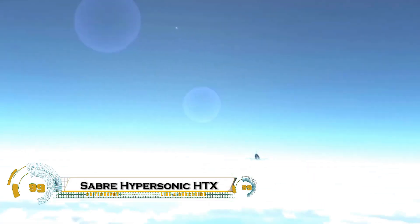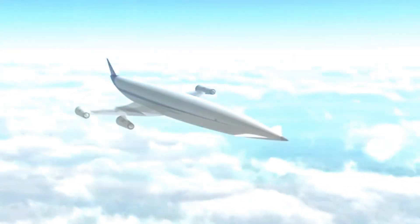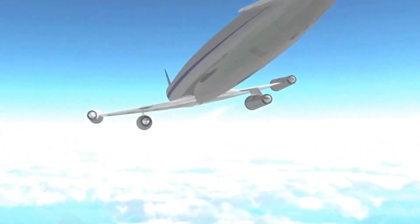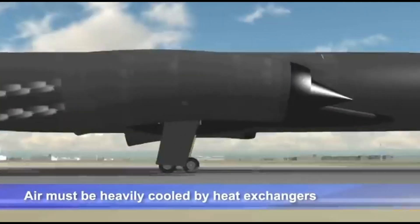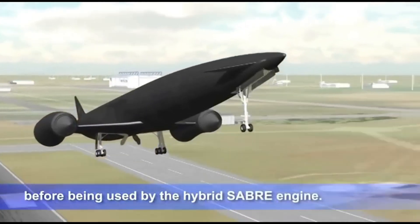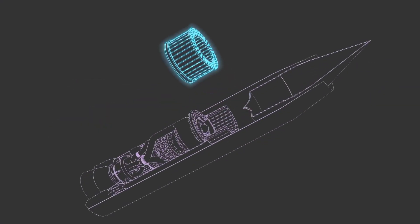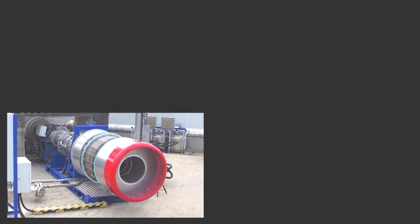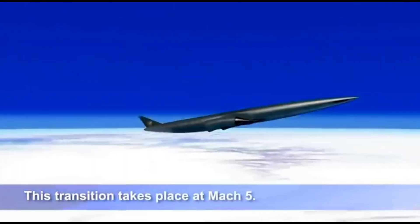The Reaction Engines SABRE — Synergetic Air Breathing Rocket Engine — is a revolutionary hypersonic engine designed for both atmospheric and space travel, capable of reaching Mach 5 in the air and Mach 25 in space. The HTX hypersonic test program simulation is crucial in proving its pre-cooler technology, which cools incoming air from 1,000 degrees Celsius to minus 150 degrees Celsius in milliseconds, preventing engine overheating. This enables efficient air-breathing propulsion, reducing fuel needs before switching to rocket mode for spaceflight.